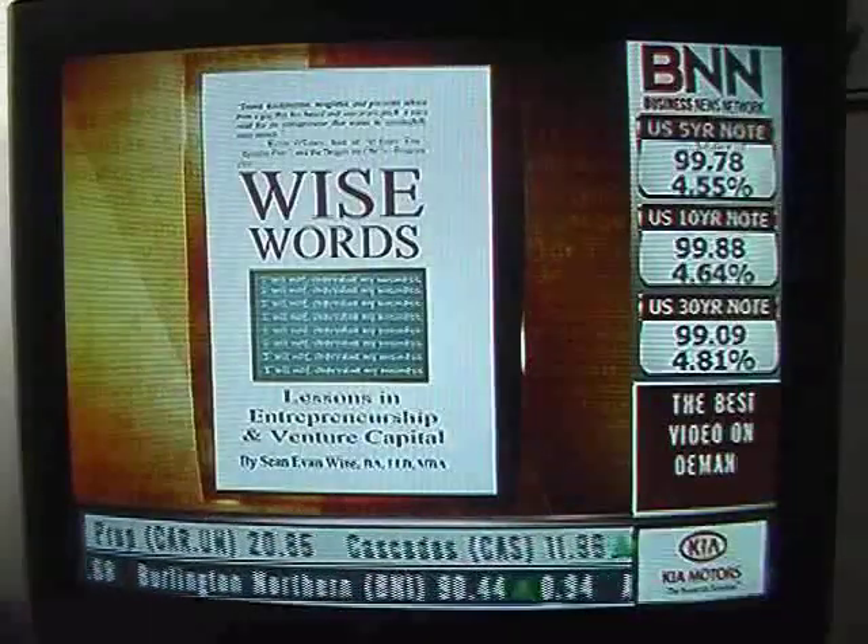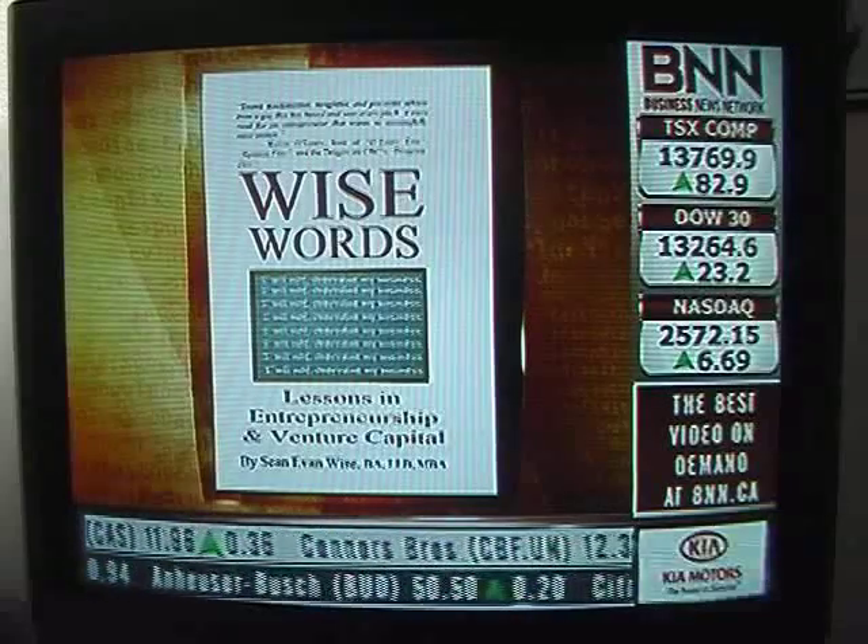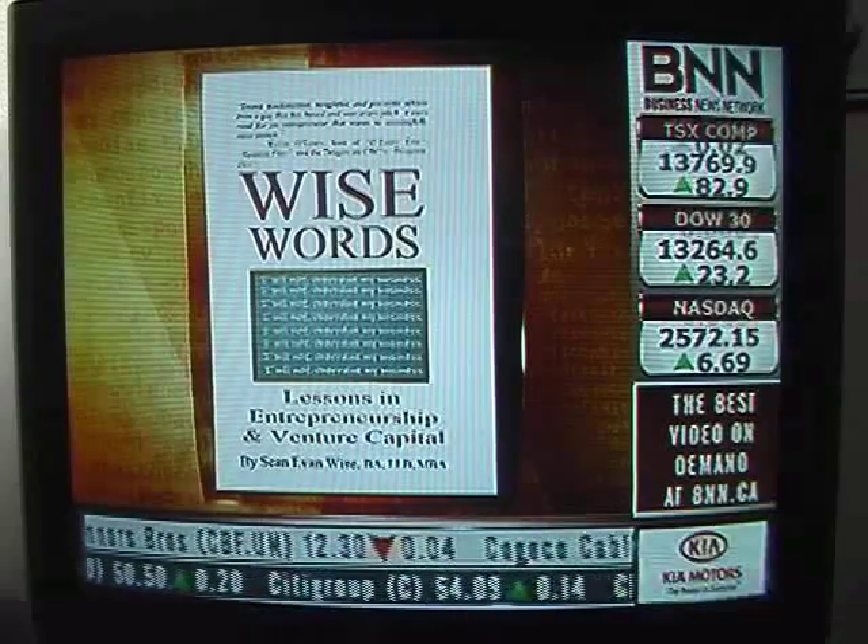Want to know how to make a pitch in under two minutes, or the questions you should ask before you invest? A new book aims to help. It's called 'Wise Words: Lessons in Entrepreneurship and Venture Capital.' Its author is Sean Wise. Thanks for being here. Thank you for having me.